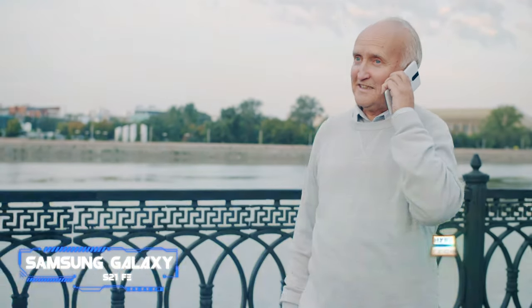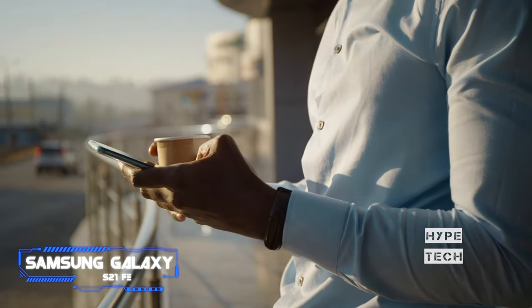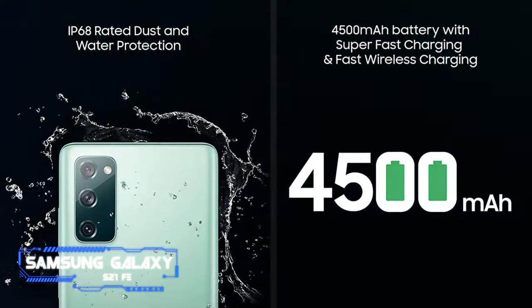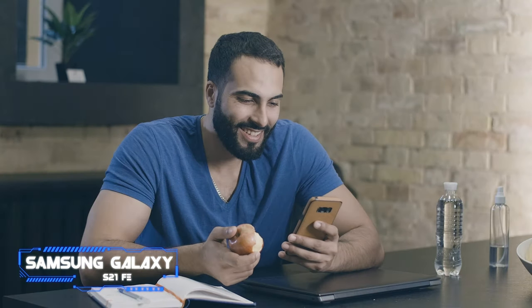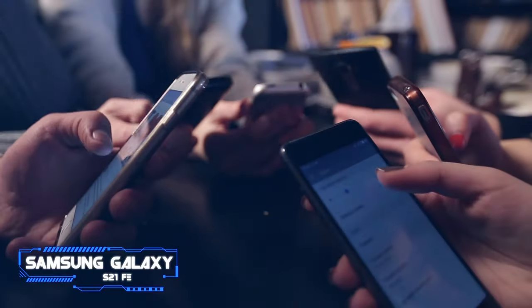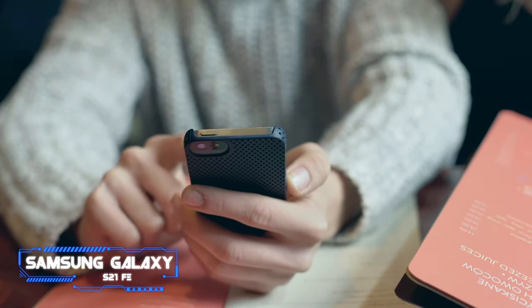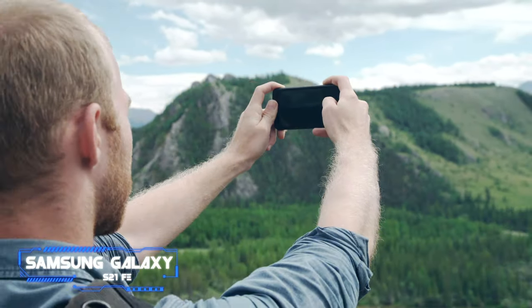The Galaxy S21 FE is powered by the same Snapdragon 888 chipset in the Galaxy S21 series, so you also get 5G connectivity. It offers the same excellent AMOLED screen with a 120Hz refresh rate, making everyday interactions buttery smooth. The best part is that it has the same 12 megapixel primary sensor as the regular S21, ensuring you get the same great caliber of photos in any lighting condition.